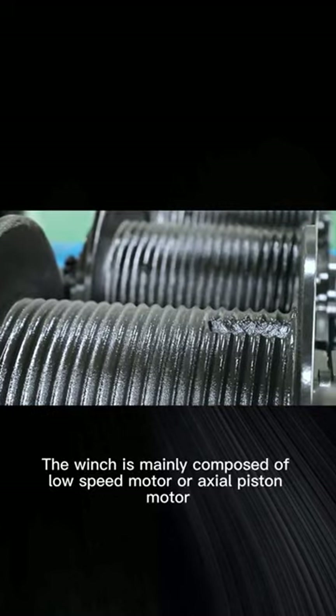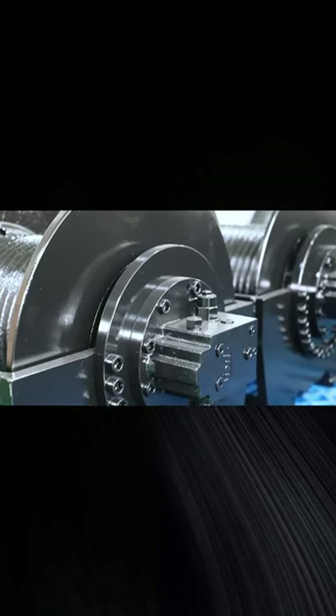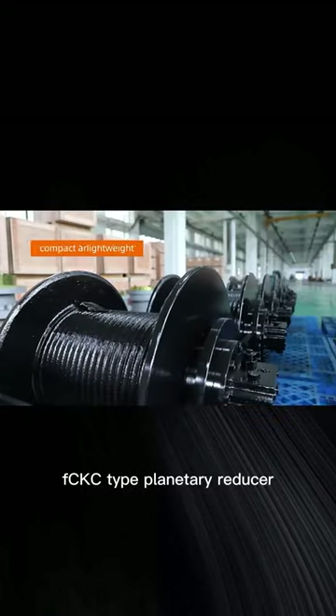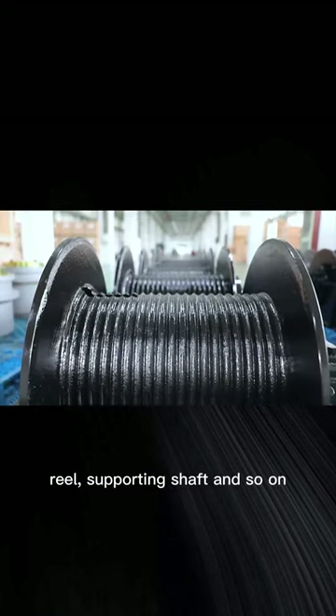The winch is mainly composed of a low-speed motor or axial piston motor, Z-type China hydraulic normally closed multi-disc brake, FCKC-type planetary reducer, frame, reel, supporting shaft, and so on.